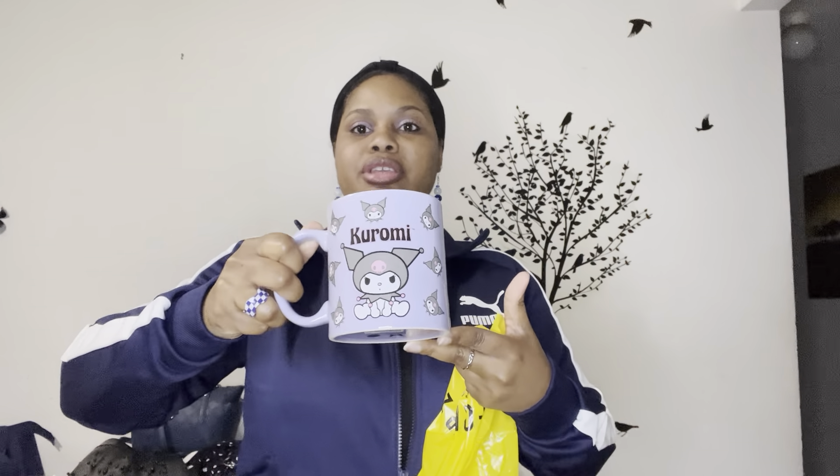Just because I film a lot and I'm not sure if I showed you this, I'll show you now — I got this Kuromi mug from Forever 21 as well, which I think is super cute. Kuromi is my girl from Hello Kitty universe, and this was $9.99. And it's purple, so love that for me.